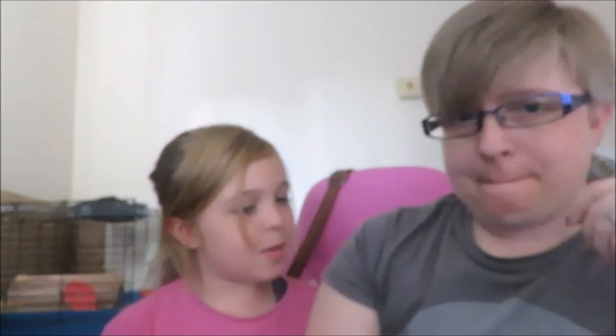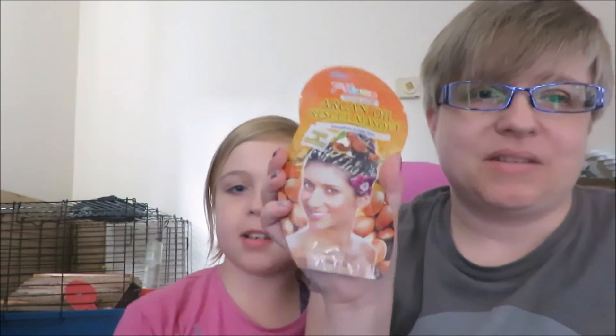Me and mum are planning a nice little mum and daughter spa day. We got these little hair masks — you wash your hair, put it in for a little bit, then rinse it off. This one strengthens and adds shine; it's an argan oil rescue mask. It looks really nice.